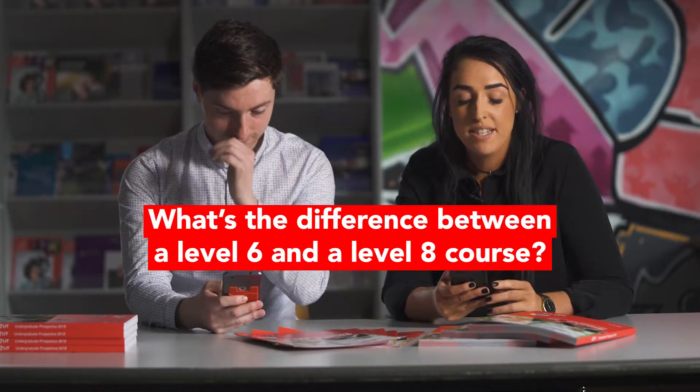How you doing guys, it's Owen and Laura here, back again with some of your CEO questions. This time we're looking at course requirements. We get loads of questions regarding specific requirements for courses through all our social media, so Laura's going to kick us off with our first question.